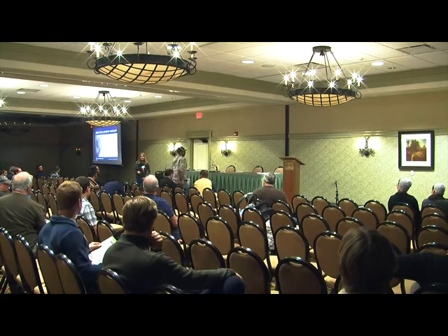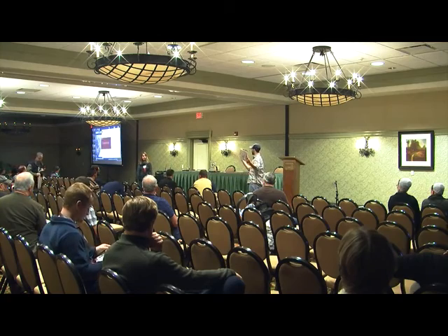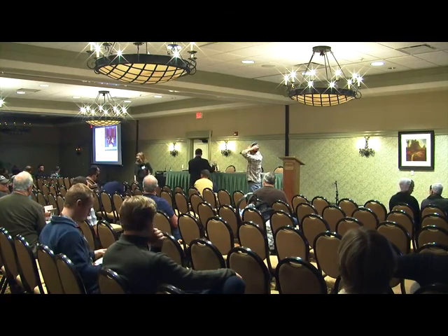If anybody wants to speak with Caitlin, me and my husband are around the rest of the day, so we can be right outside the door. Thank you.